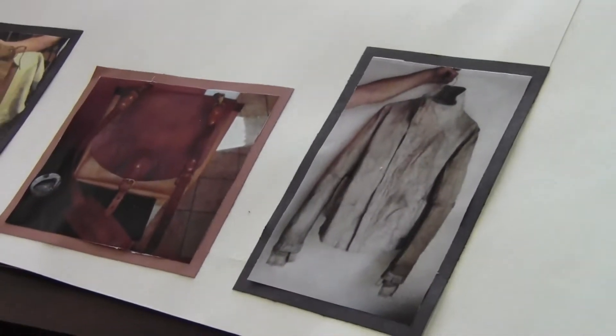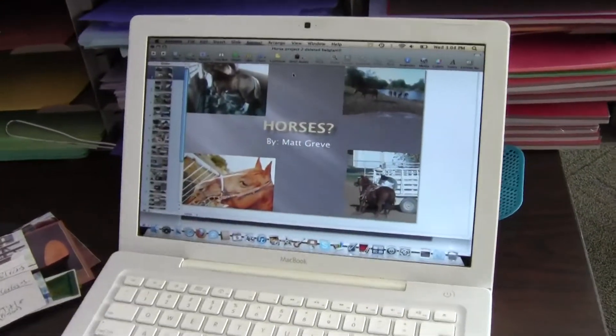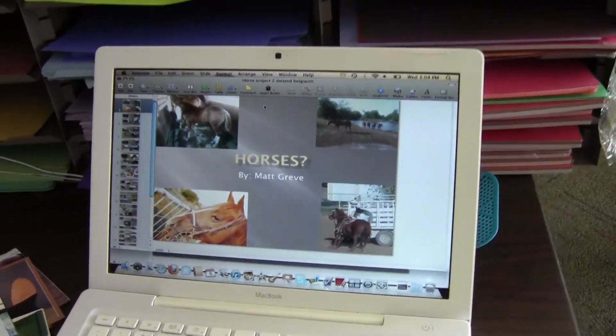We got resources here, but here I have my PowerPoint for my different types of breeds — that's my main slide.